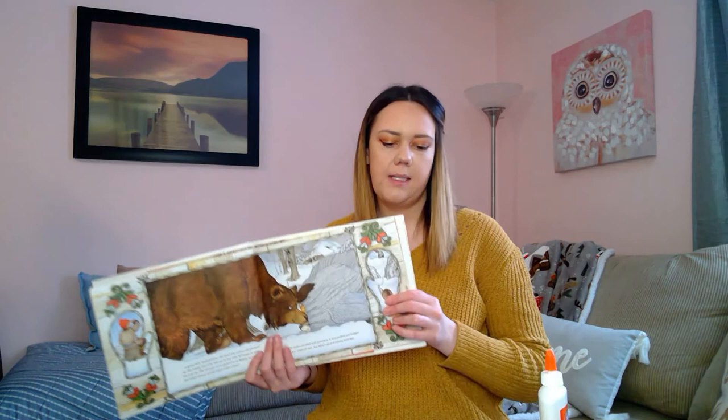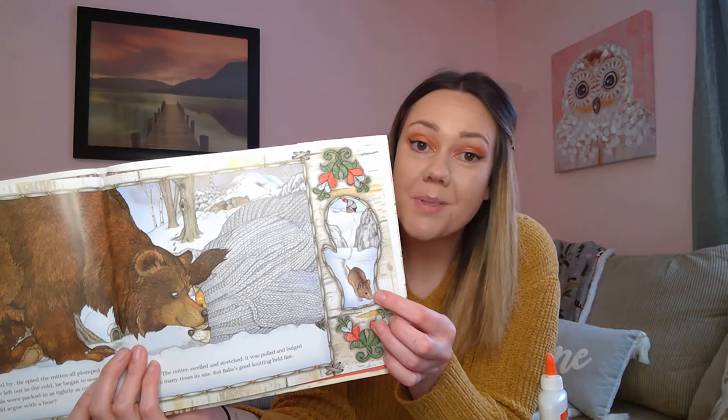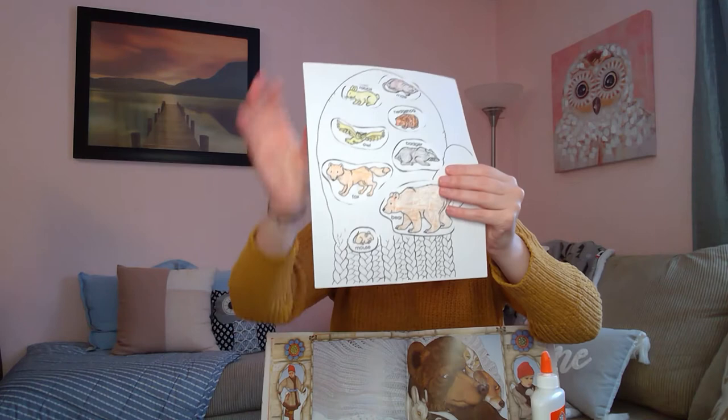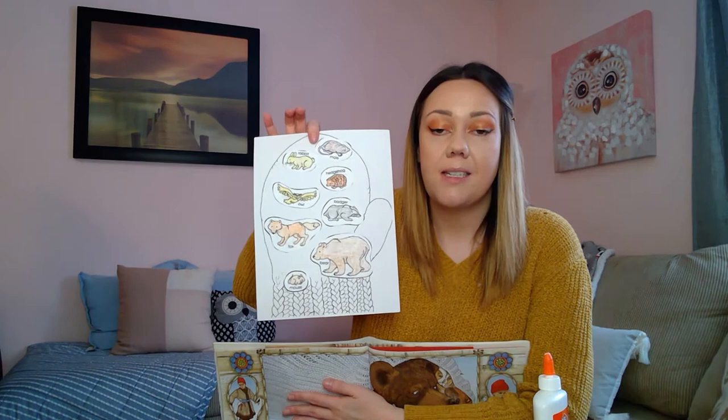Now we have one more animal to put onto our mitten. Let's take our sneak peek mitten — who's this little guy? The mouse, the meadow mouse. Let's double check — yep, he's right there on the bear's nose. Go ahead and find your very last animal picture, put some glue, and put the last one a little bit below the bear. And there you go — all of our animals are in our mitten!